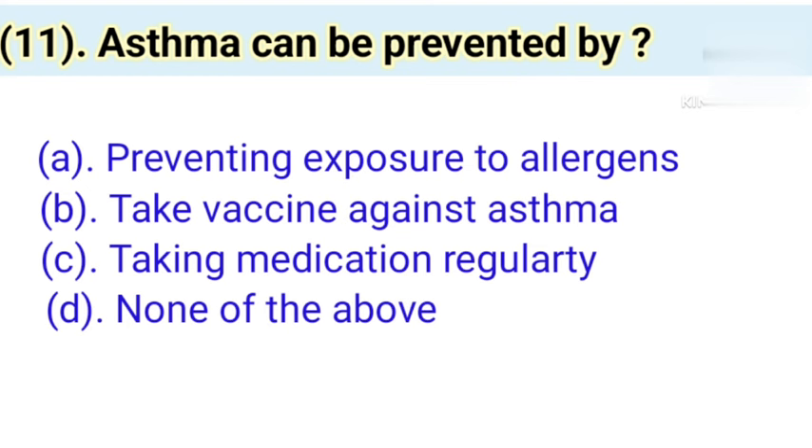Question number 11: Asthma can be prevented by. Option A: Preventing exposure to allergens. Option B: Taking vaccine against asthma. Option C: Taking medication regularly. Option D: None of the above. Correct answer is Option A — Preventing exposure to allergens.